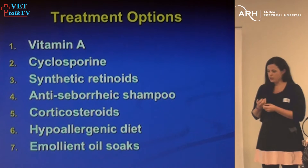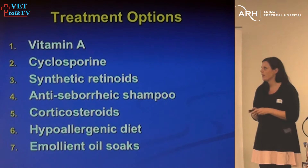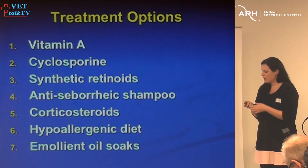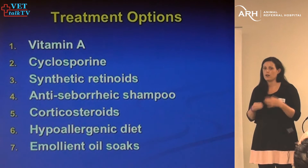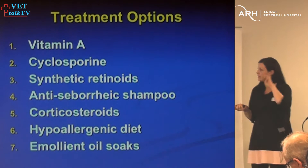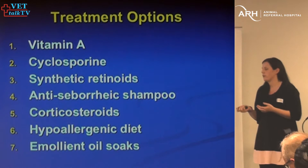Treatment options — there's a spectrum, and when there's more than one or two treatments, it's because none of them work 100%. I decide how to treat mostly based on the owner's finances. Vitamin A has been reported to be effective and is relatively inexpensive, but it's not as effective as cyclosporine or synthetic retinoids, which are more expensive. Topical therapy using anti-seborrheic shampoos can also be quite important to help normalise skin turnover. Steroids — I've never found them effective for sebaceous adenitis at all.